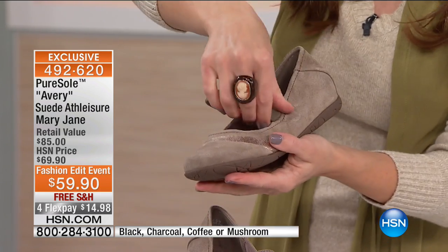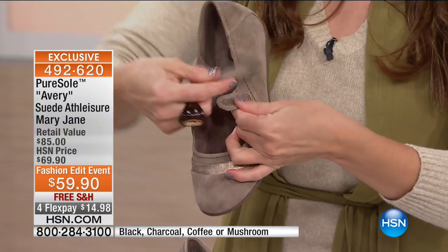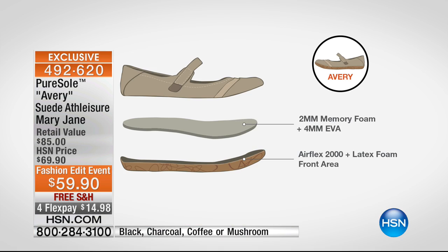Aren't they adorable? The Mary Jane — we started off wearing Mary Janes when we were little girls, and this is just an updated version. This is a fantastic design with lots of memory foam, and that's what Pure Soul is all about. If you're new to Pure Soul, it's an exclusive brand to HSN. We actually designed the shoe with you in mind. This graphic shows you two millimeters of memory foam plus four millimeters of EVA on top of an Airflex bed.